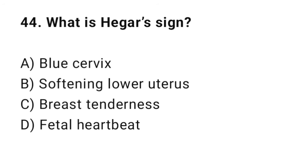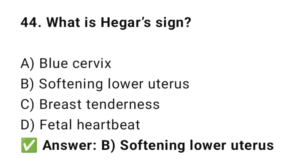Question No. 44: What is Hegar's sign? The right answer is B: Softening of the lower uterus. Hegar's sign is the softening of the lower uterine segment.